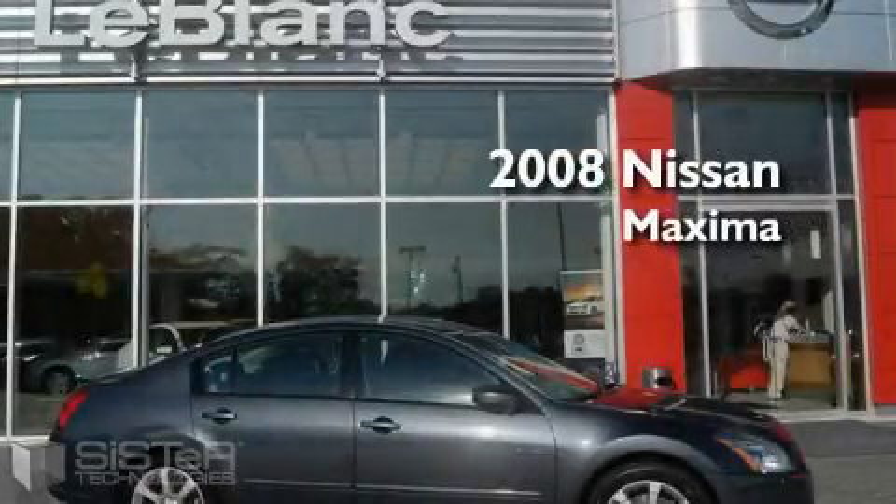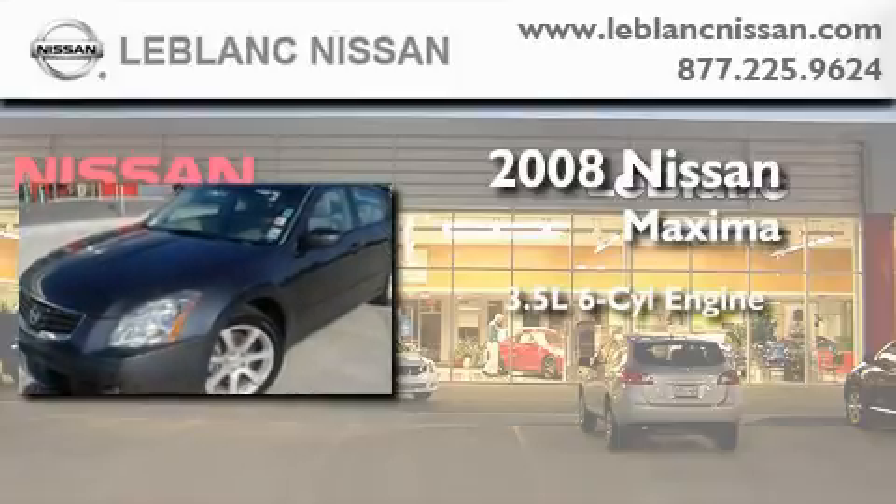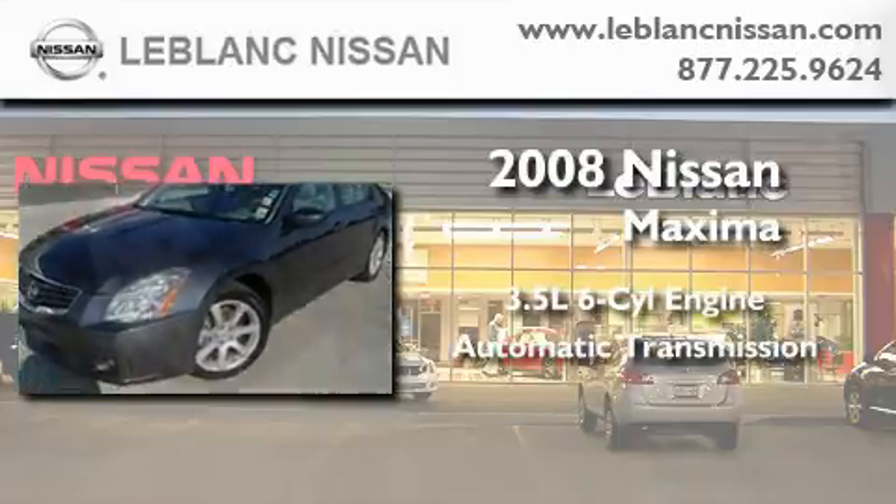This is a 2008 Nissan Maxima. It has a 3.5 liter 6-cylinder engine and an automatic transmission.